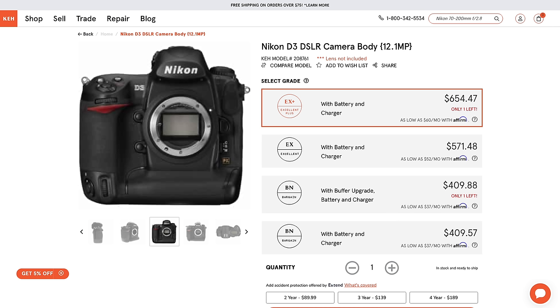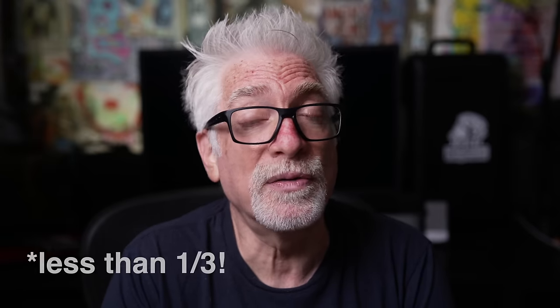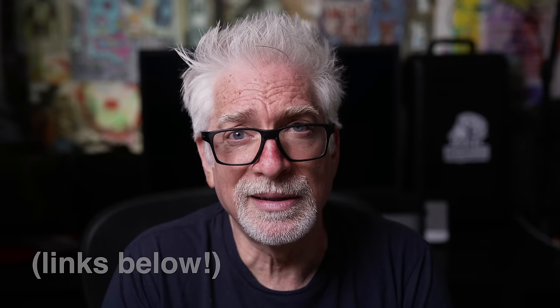Especially returning to the here and now, when you can pick up a used D3 and 28-300 in excellent or excellent-plus condition for less than half the price of a Z8 alone, over at today's sponsor, KEH. The question is: should you? Let's get into it.